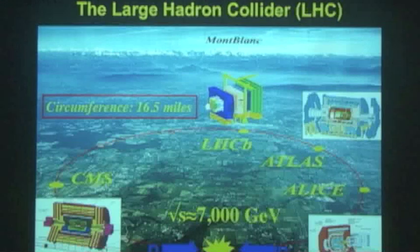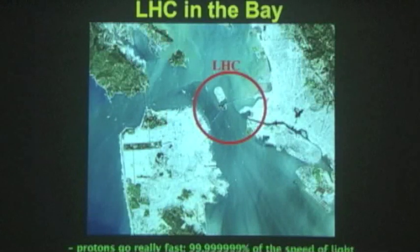LHCB is trying to understand antimatter, and ALICE is trying to understand very hot conditions in the early universe. To give you a feel for how big the LHC is — I've transported it here into the Bay — it has a diameter approximately equal to the Bay Bridge. The protons go around: one set clockwise, the other counterclockwise, at 99.99999% of the speed of light. They make a full turn around this ring 11,254 times a second.